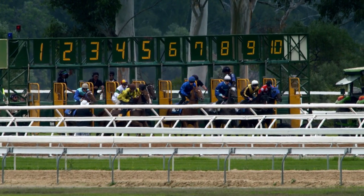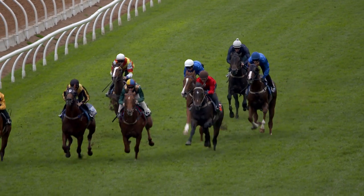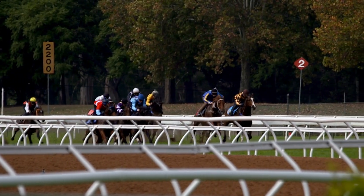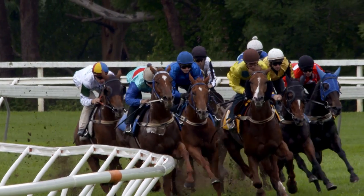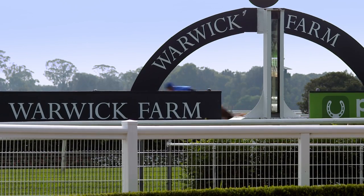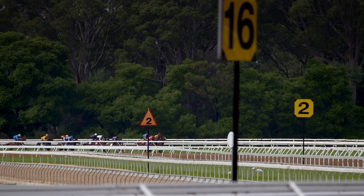Barrier trials are like a stepping stone for a horse in its training program. Every horse has got to be registered, and in order to have a race start, they've got to have an official barrier trial. So they basically pass and tick all the boxes — that they're manageable, that they behave themselves well, that they're good out of the gates, and that they perform at a reasonable standard.